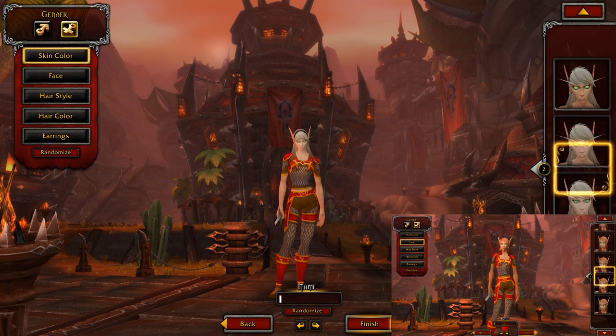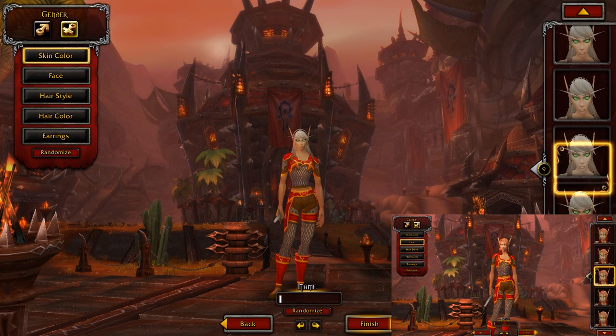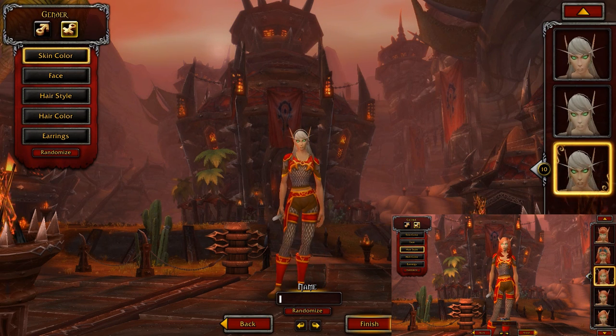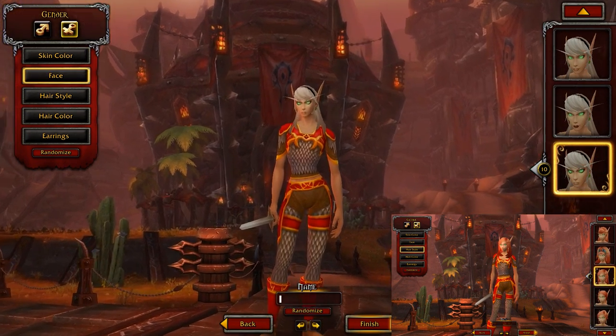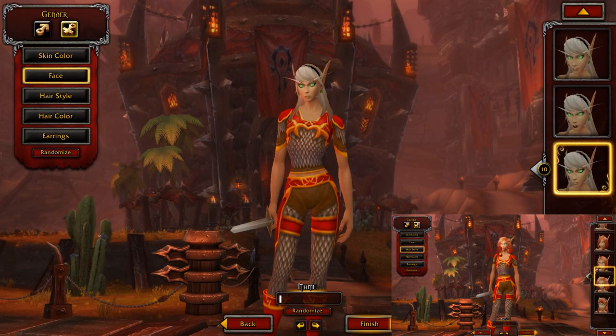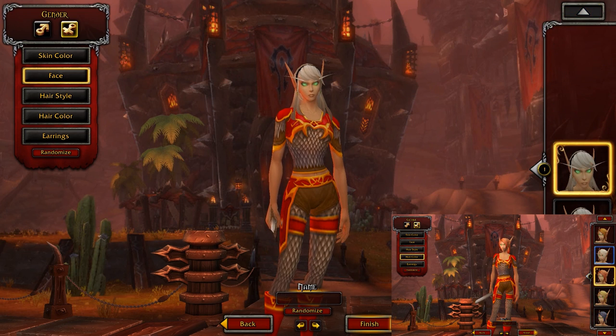I'm just going to go through a couple of their skin colors so you can see what the actual model is like. I think the model is pretty impressive — pretty awesome. I'll hopefully put a side-by-side comparison on screen soon. This is just a quick overview, a little bit more zoomed in. Going through the faces — a little bit more natural, a little bit more high definition. They do look pretty cool.